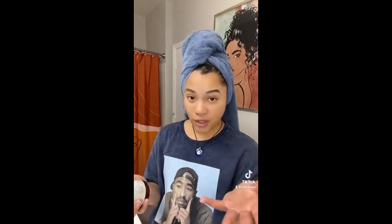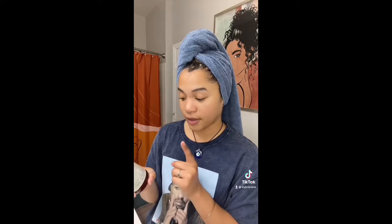So I just hopped out of the shower and I actually really like this. It's very conditioning, as the name explains. I also forgot to mention that it is cruelty free. There are no sulfates.